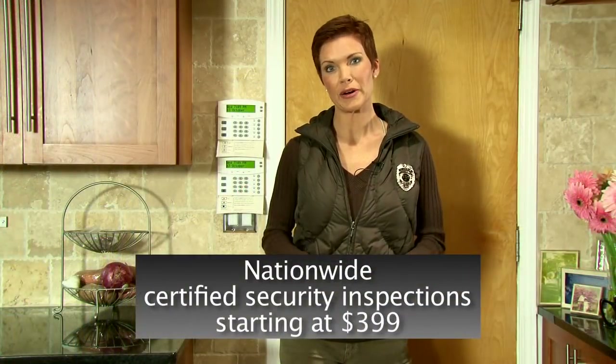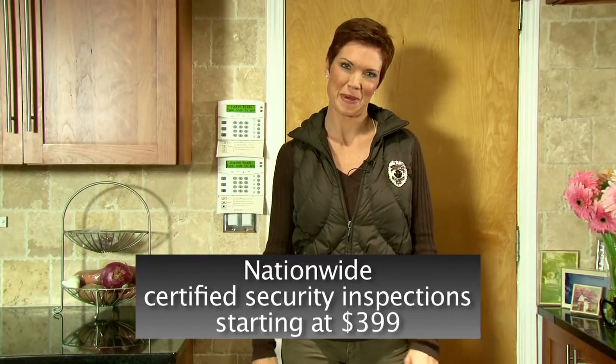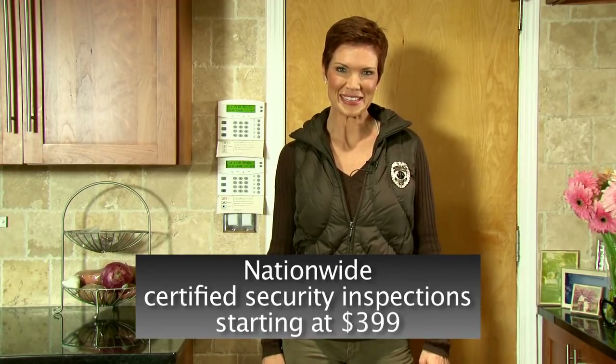We've seen a lot of vulnerable areas around the home today. The important thing to remember is you can easily improve your family's peace of mind by having a certified home security inspection. This small investment just may save your family's life. Stay safe.